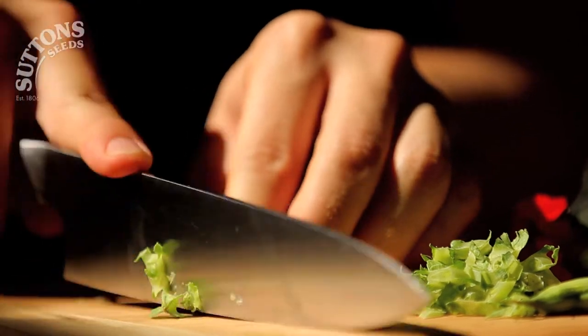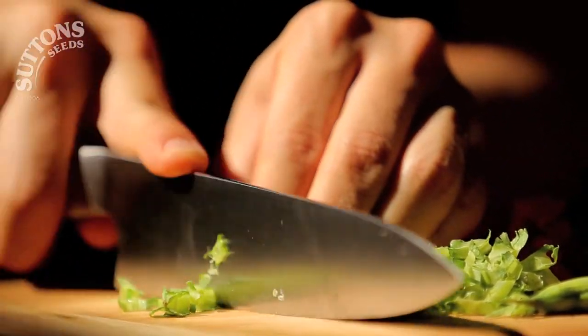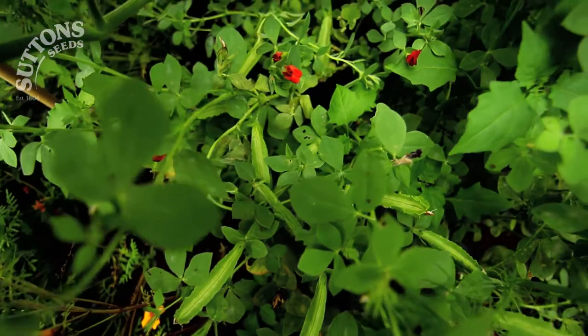The frilly pods of asparagus peas are one of the most foolproof crops around, with a deliciously nutty sophisticated crunch — and check out those flowers!